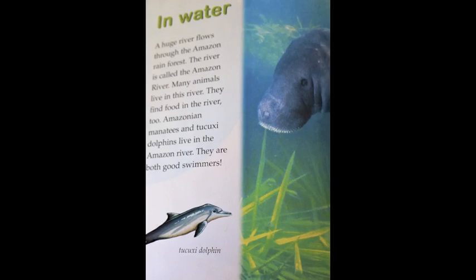In water. A huge river flows through the Amazon rainforest. The river is called the Amazon River. Many animals live in this river and find food there too. Amazonian manatees and tucuxi dolphins live in the Amazon River. They are both good swimmers.